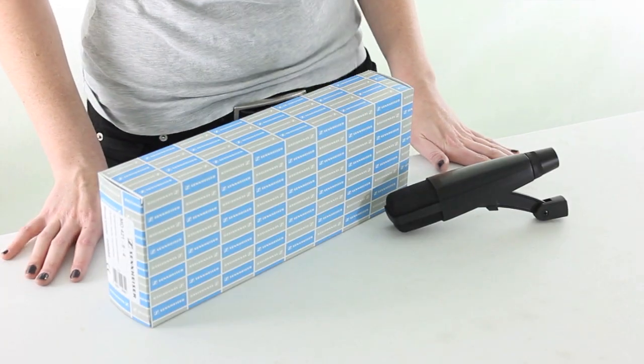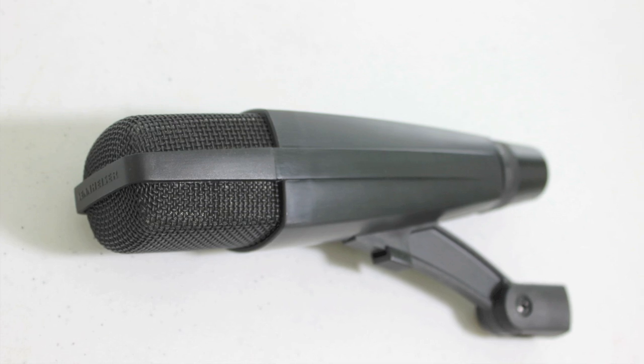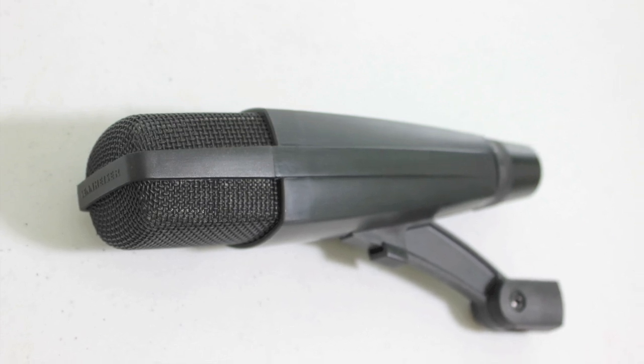Hi guys, I'm Brittany with VMInnovations, and today I'm here to show you the Sennheiser MD421 Dynamic Studio Microphone. The MD421 is perfect for recording instruments, group vocals, or audio broadcasts like podcasts.